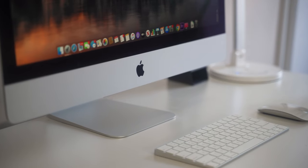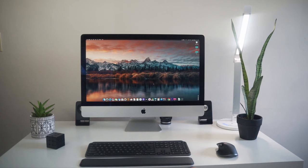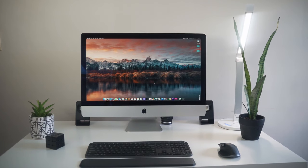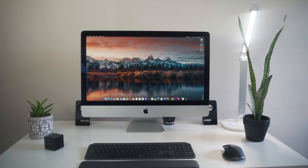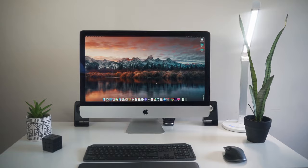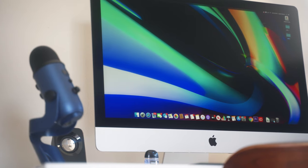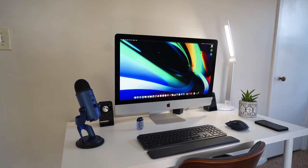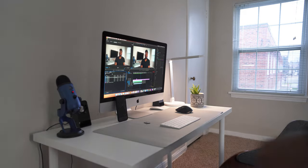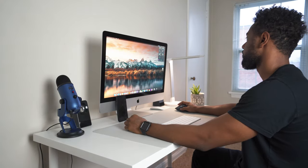The display was a major factor for this purchase. As a full-time software developer and YouTuber, I greatly appreciate having colorful displays that are accurate for video editing and large enough to multitask while programming. With 1 billion colors and 500 nits of brightness, the Retina P3 color gamut fills the screen with spectacular color.